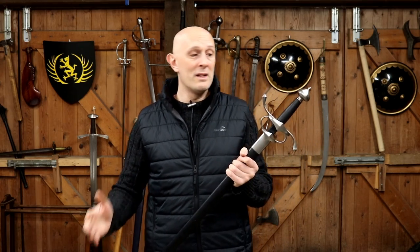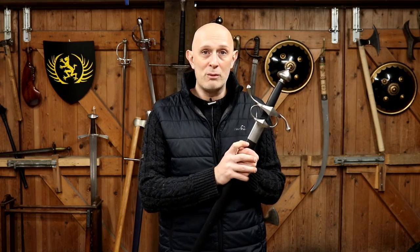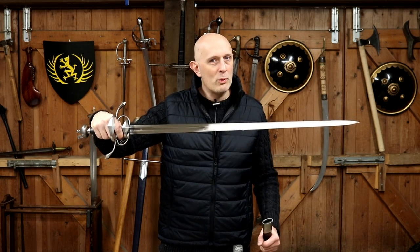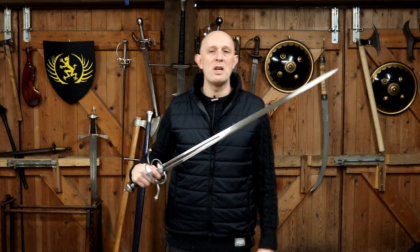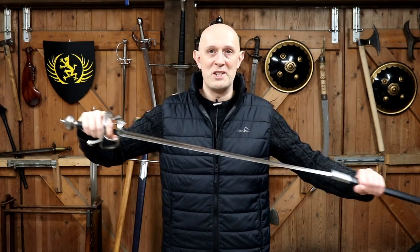I've talked about this many times in previous videos. The problem is that nomenclature or naming of weapons, particularly in Renaissance and medieval Europe, is a very fuzzy topic. One person in the 16th century may indeed have called this a rapier. Most people just would have called it a sword. Pretty much none of them would have called it a side sword, because that's pretty much a modern museum curator's term.